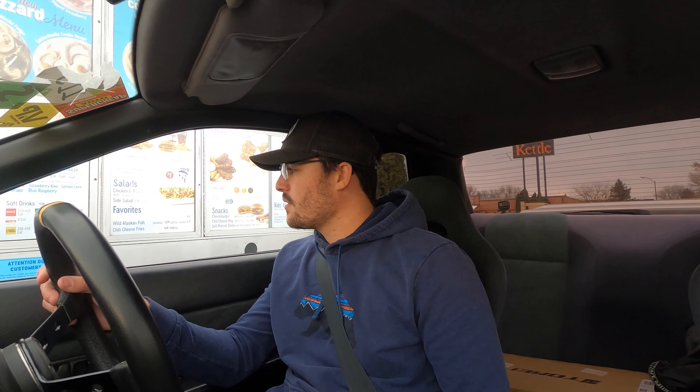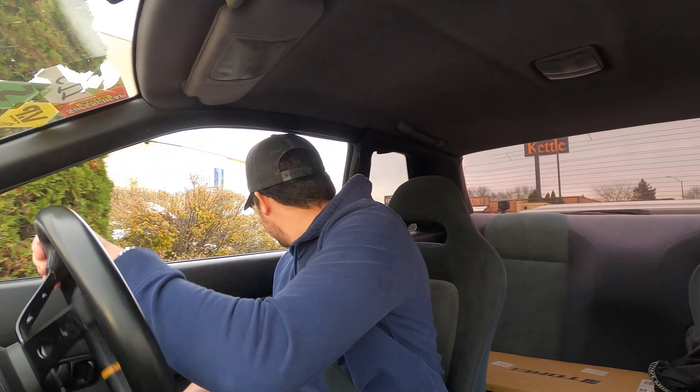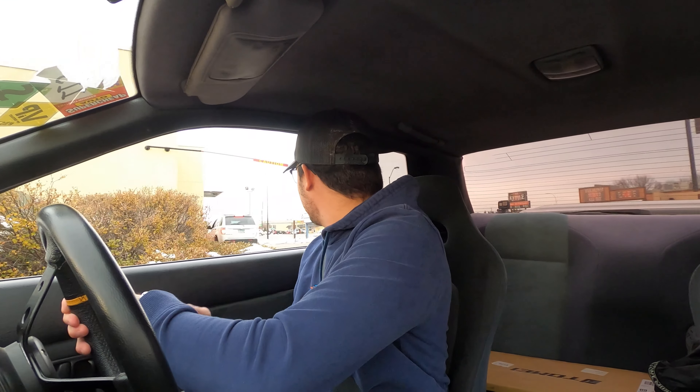I'm about to order ice cream when it's 20 degrees out. Can I just do a cherry dilly bar? Yes sir. Thank you. Here we go guys. The turning radius of an all wheel drive car is not great to begin with — add that in reverse.